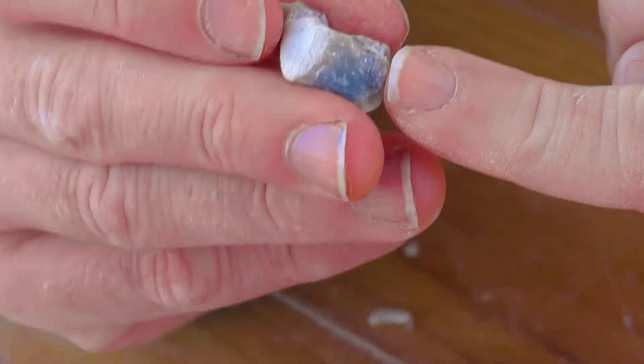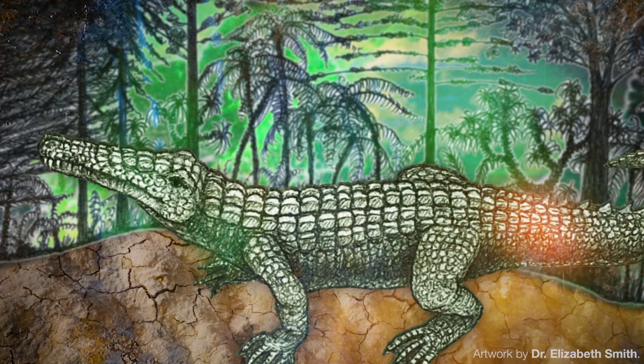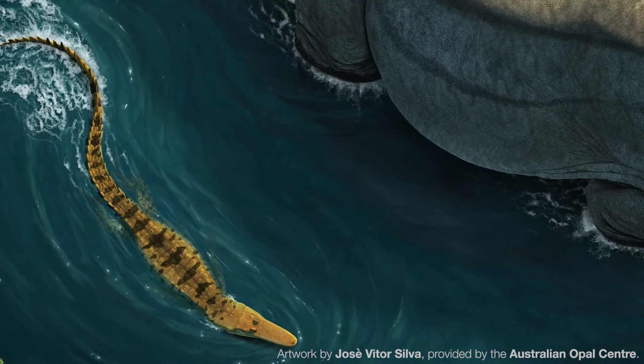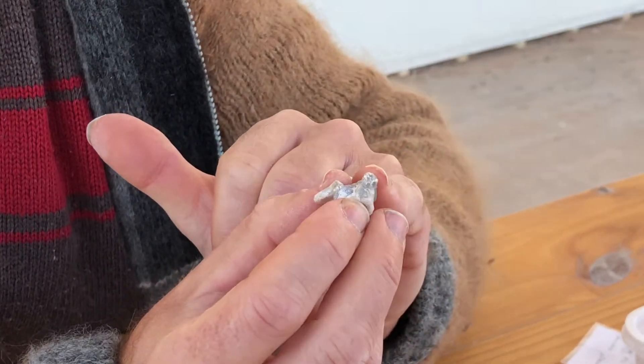That tells us that this animal was actually a crocodile. We had crocodiles in Lightning Ridge 100 million years ago — not too similar to our modern day crocodiles, quite a bit smaller in fact — but related to an animal from Queensland called Isisphordia. So this is probably a vertebra of Isisphordia, and we have a unique species of it here in Lightning Ridge.